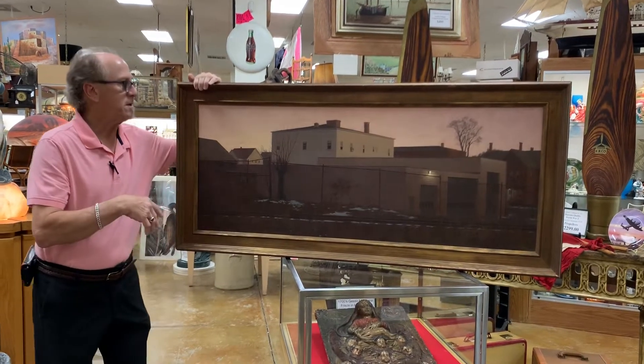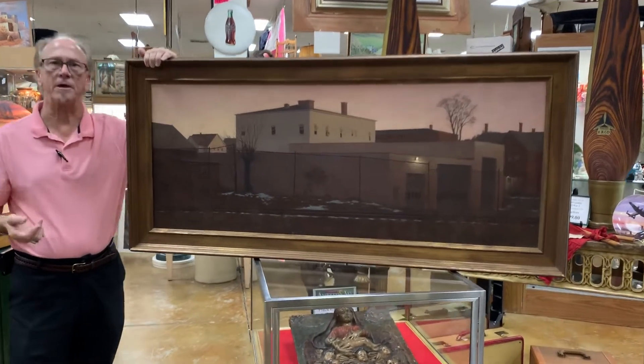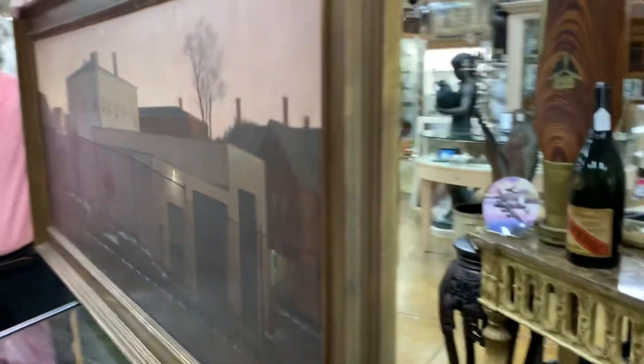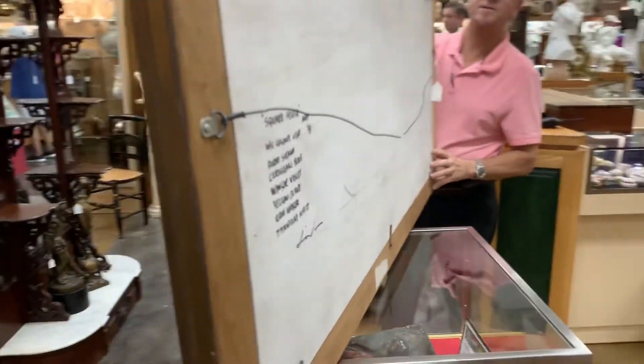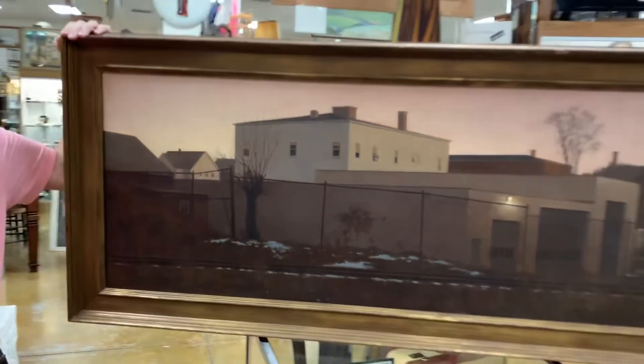Now he has some information on the back, which is what he does typically — tells you the colors he used, etc., and gives you the name. It's signed a second time on the reverse. This is acrylic on board. It's quite heavy, quite substantial, and there aren't that many of these nice really big ones available.